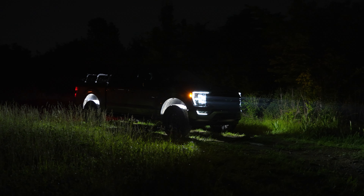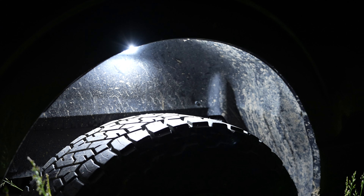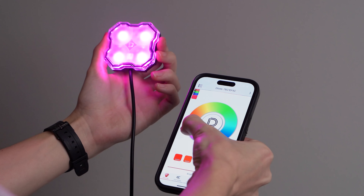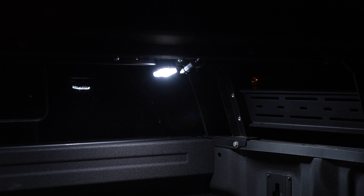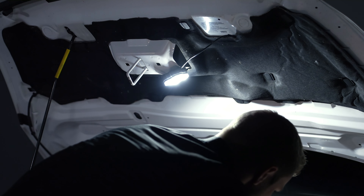While they certainly can and should be used to help spot obstacles and light up your vehicle, as they're the toughest, brightest rock lights on the market, between the technology featured, the various mounting solutions, and their easy to use wiring, Stage Series rock lights have so much more to offer.